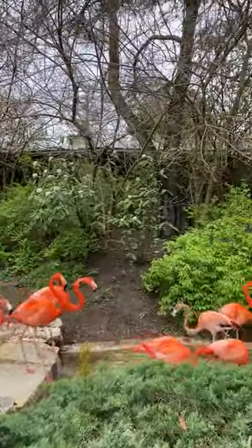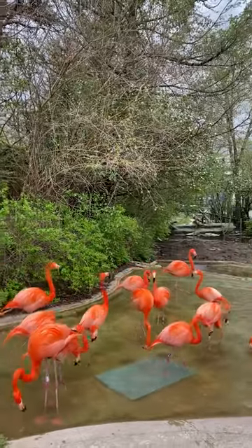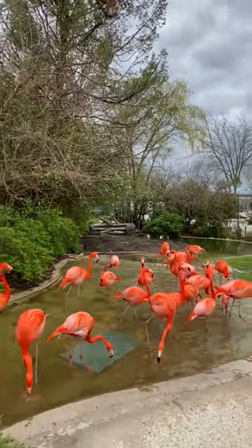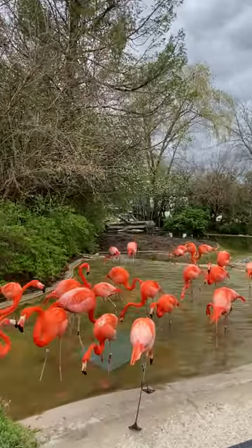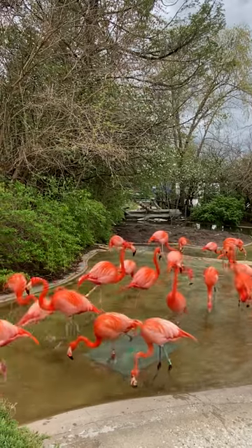One is just that it's a resting position — it's nice and comfortable for them. The other is basically that it's a way to conserve energy and heat. So if they're standing in cooler water, they can tuck one of those long legs by their feathers and keep it nice and warm without having to exert a lot of energy to do so.